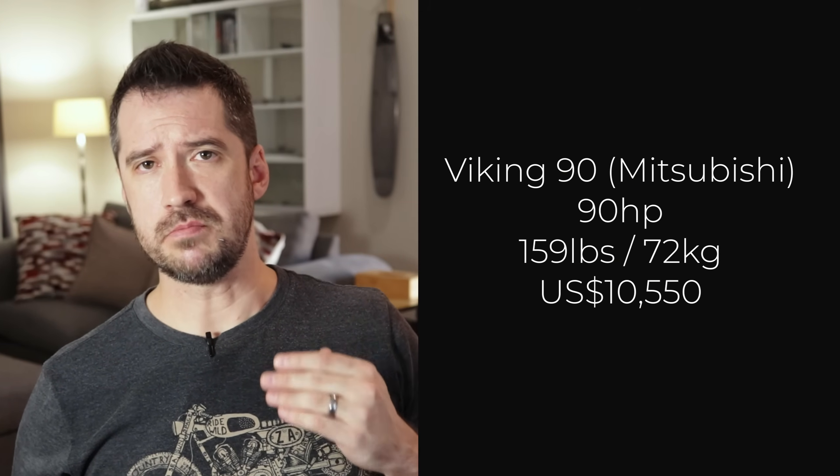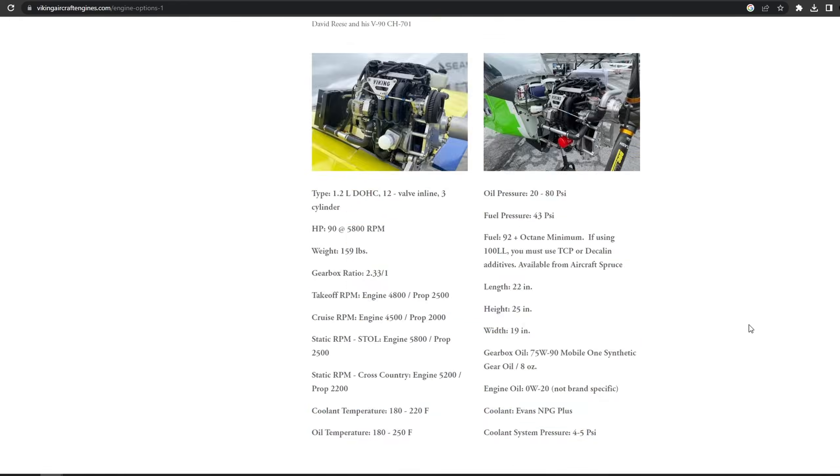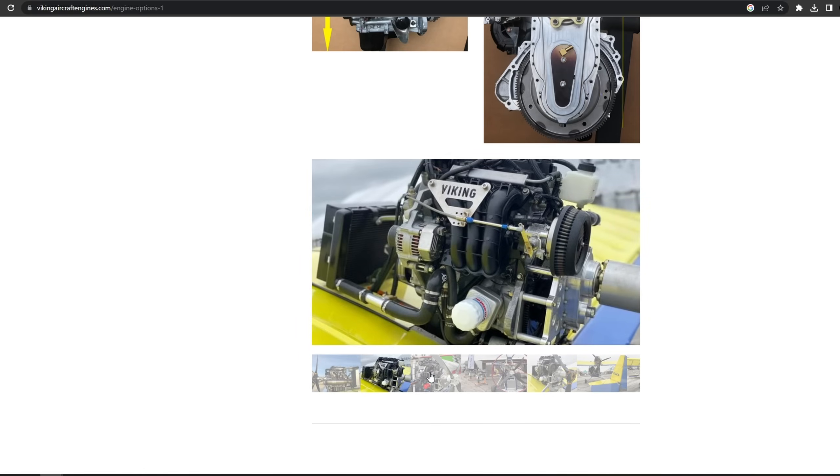Speaking of number two — and I'm sure it will be somewhat unexpected — it's the Viking 90 converted Mitsubishi engine. At only $11,000 US dollars, you get an adequate 90 horsepower at a very reasonable weight of 159 pounds. While the price is very attractive, the power and weight are both below average on this list, which means it cannot be number one.